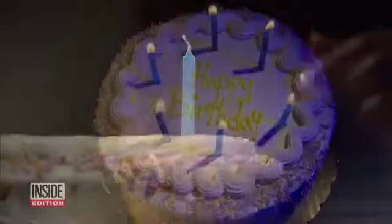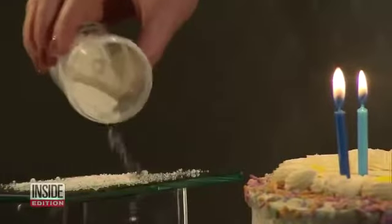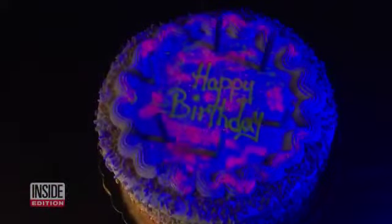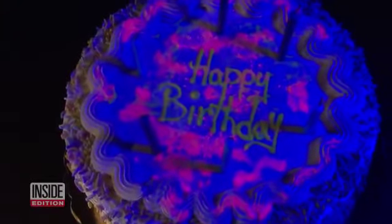To get an idea of how germs can travel, we put this cake under an ultraviolet light. This is how it looks before we blow out the candles. Then, using a fluorescent powder, I blow out the candles. Just look at the difference — the fluorescent marker shows how a single breath can blow germs onto a cake and lead to possible contamination.